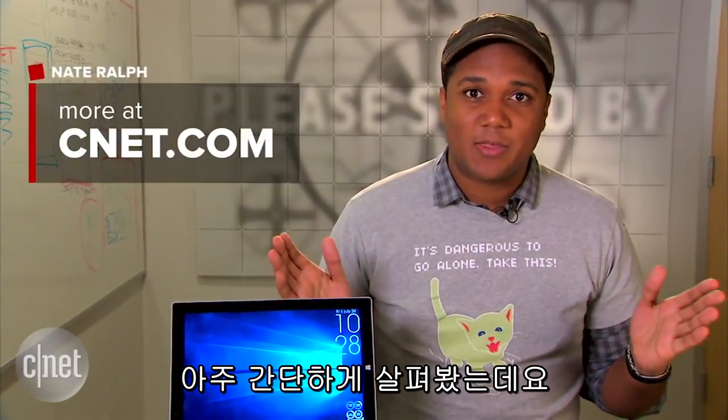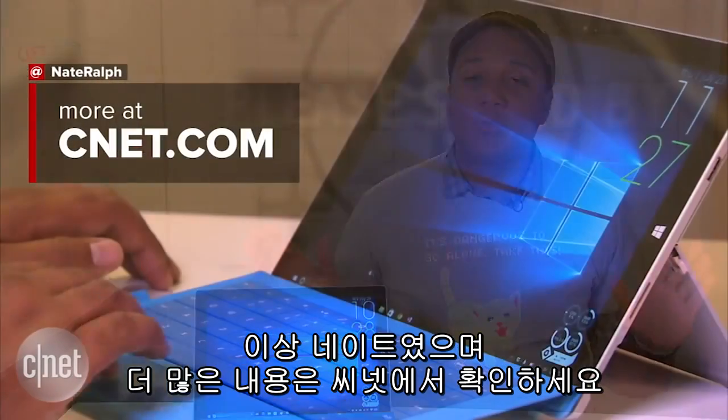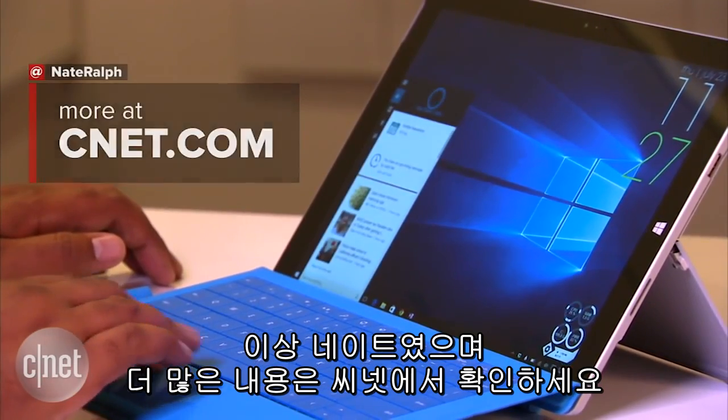I've barely scratched the surface here, but this should give you a pretty good overview of what you can expect in Windows 10. I'm Nate. Be sure to check out the rest of our coverage on CNET. Thanks for watching.